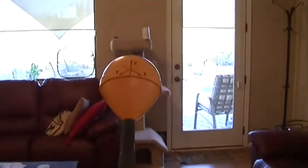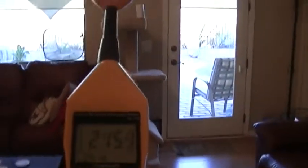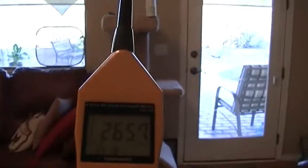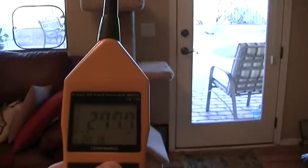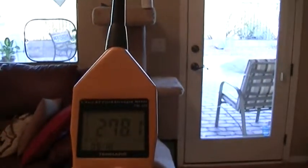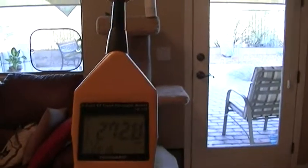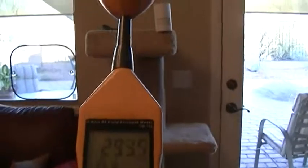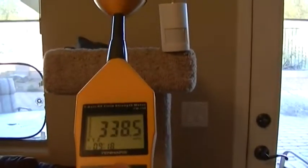You can see that the environment has significantly changed in here with that sensor on. Let's approach it and see what happens. So we're about six feet away from that unit and we're now getting a reading of approximately 278 millivolts per meter.